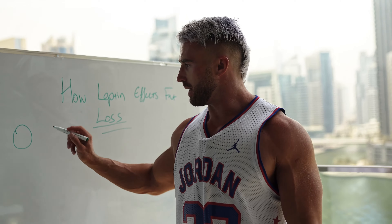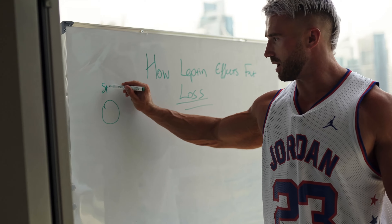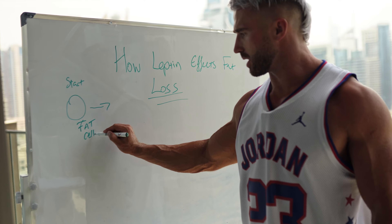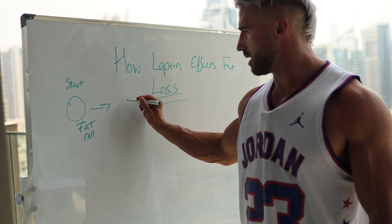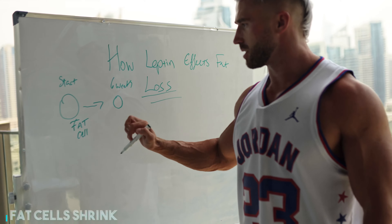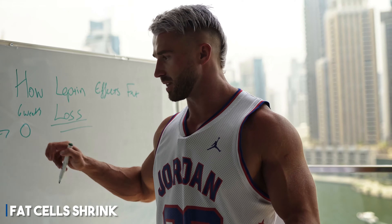This is at the beginning of the diet, so we put 'start' here. As we progress through a diet, the fat cell size will start to shrink. So this is the start, and then after say six weeks we have a smaller fat cell. We don't lose fat cells — fat cells shrink.